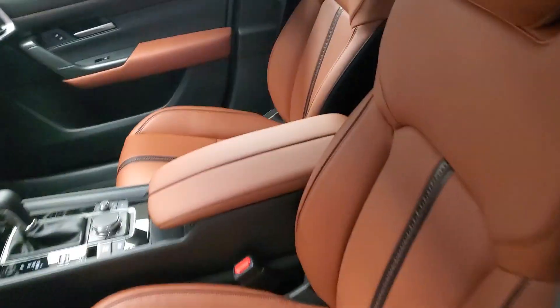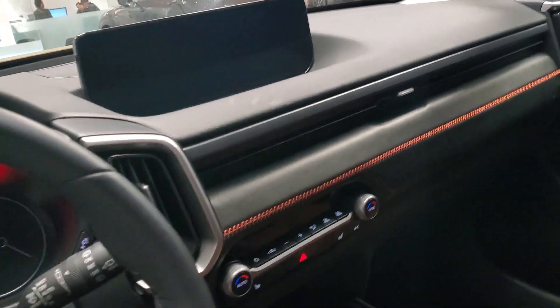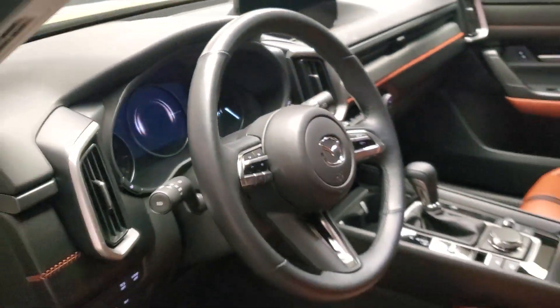Looks gorgeous, and it has the panoramic moonroof. The CX-50 is the first one that we have with a panoramic moonroof and wireless Apple CarPlay and Android Auto.